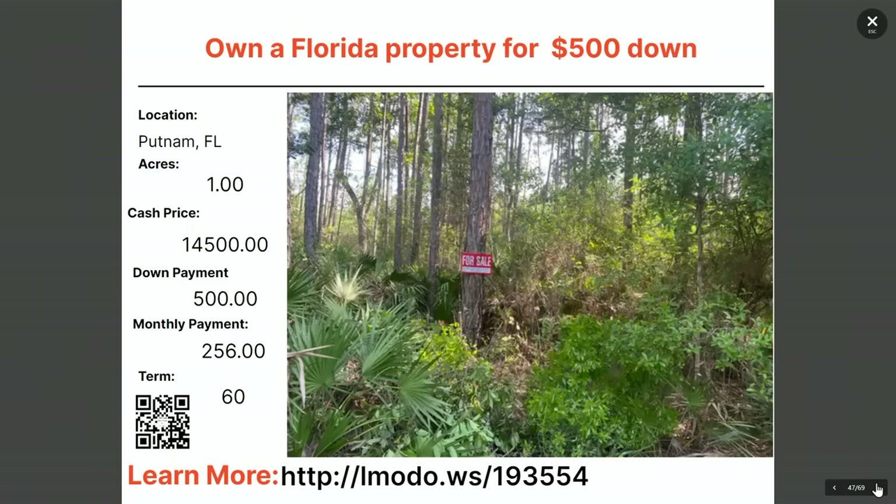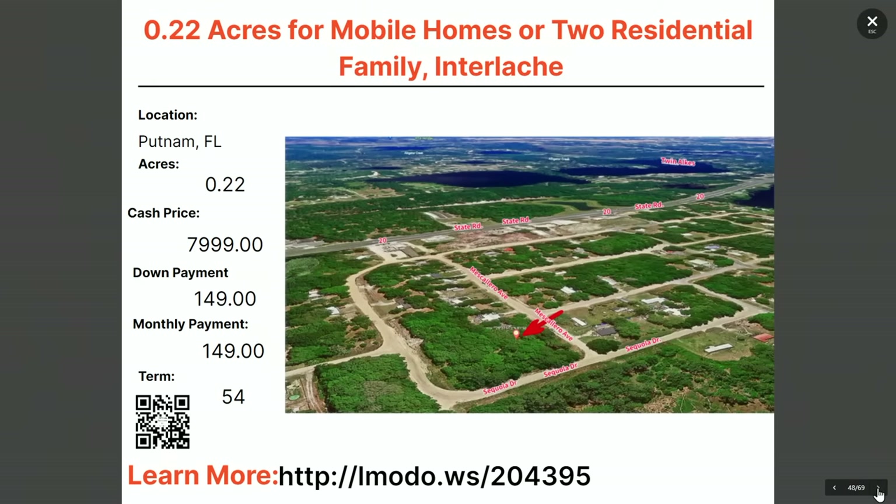Staying in Putnam — a one-acre property at $14,500 with $500 down and $256 a month for 60 months. Learn more at elmoto.ws/193554. Also a quarter-acre buildable lot in Putnam — it's listed as mobile home or two residential family use. Asking price $8,000 with $149 down and $149 a month for 54 months. Head to elmoto.ws/204395.